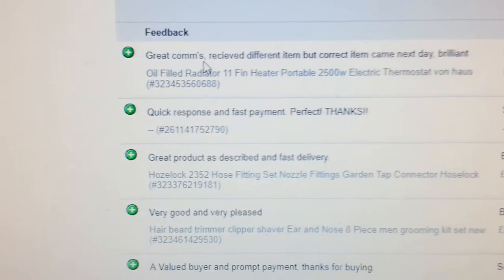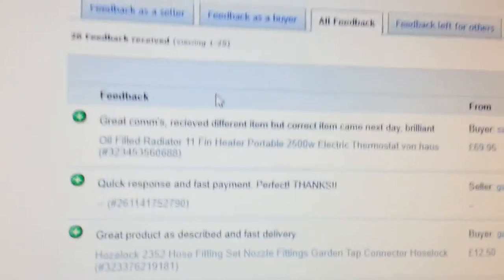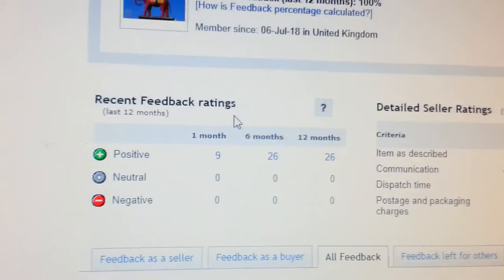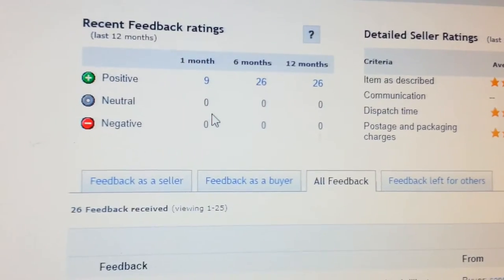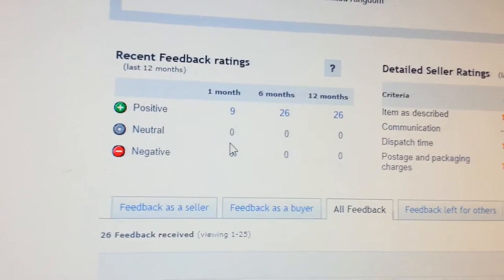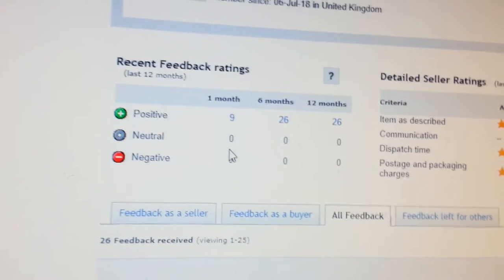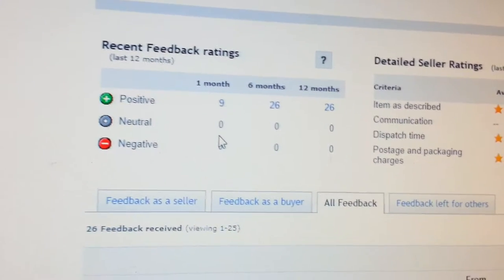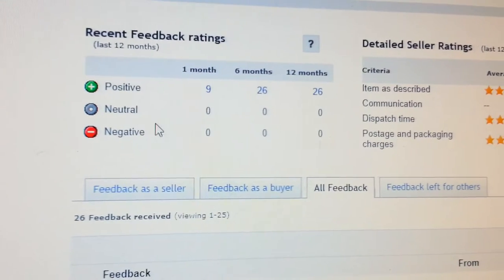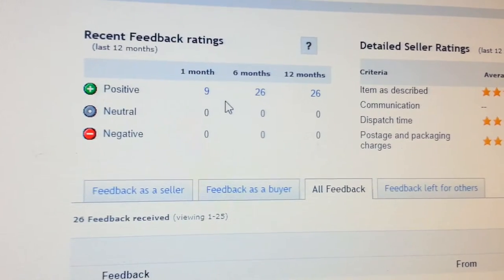When you're starting out in dropshipping, always make sure — check once, check twice, check three times — that you have the buyer's correct address before you click the button. In some cases you might accidentally use your own address and the item gets sent to you.